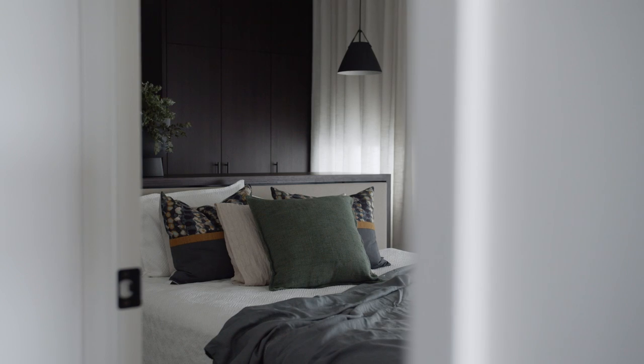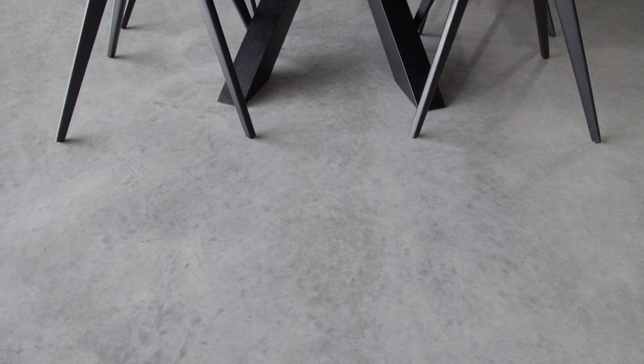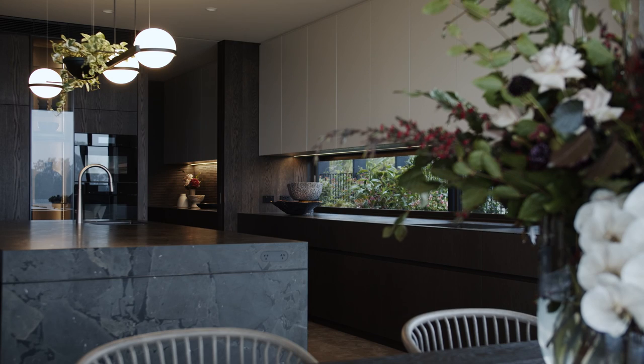The dining table, the coffee table, and all of the headboards were all custom designed. The polished floors were the basis of the interior, and so we wanted to add a little bit of texture through our tiles and our natural stones.